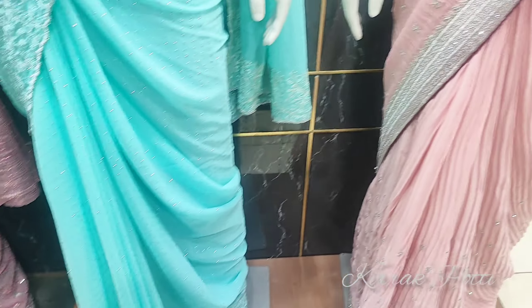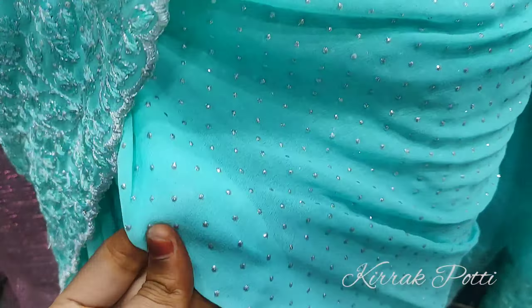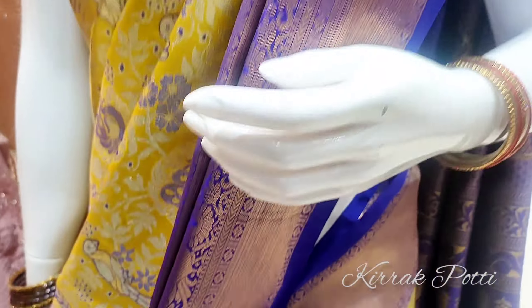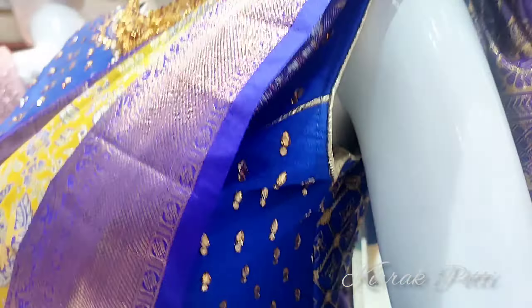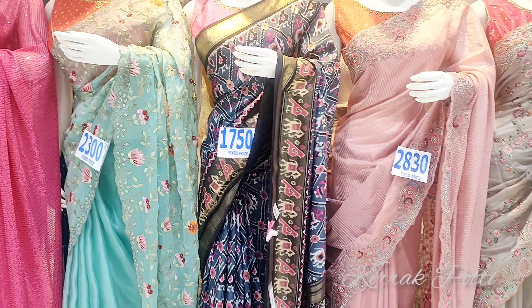Now I am going to show you a fancy series on the first floor. Movie actors and serial actors have been shopping in She Needs. She Needs branches are in Dilshuknagar, Uppal, Chendhanagar, and Kukatpally. Here is a fancy series with a lot of designs and colors, and if you want the latest collections, we will be available here.